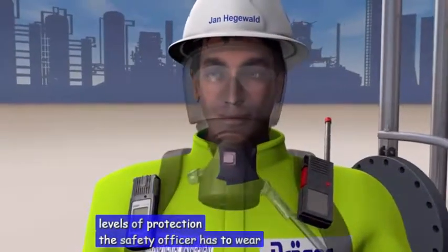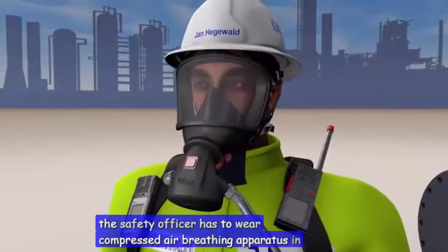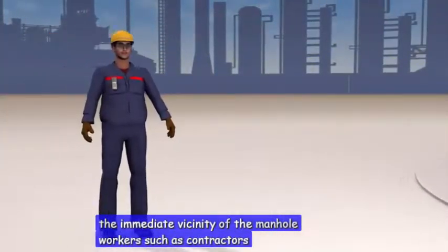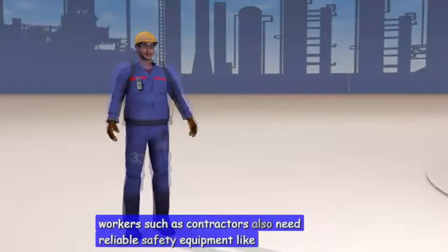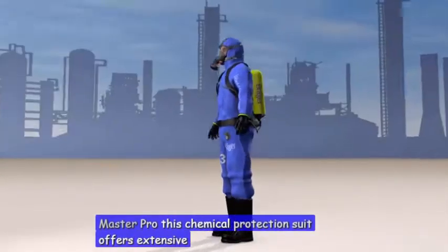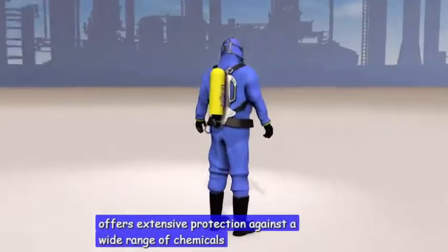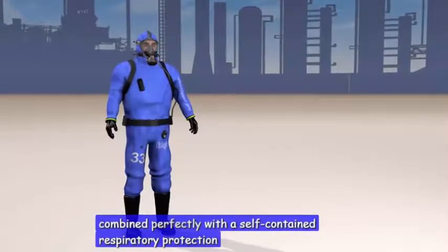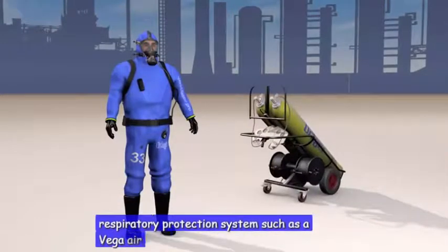The safety officer has to wear compressed air breathing apparatus in the immediate vicinity of the manhole. Workers, such as contractors, also need reliable safety equipment, like the Workmaster Pro. This chemical protection suit offers extensive protection against a wide range of chemicals. It can also be combined perfectly with a self-contained respiratory protection system, such as the Drega AirPak.